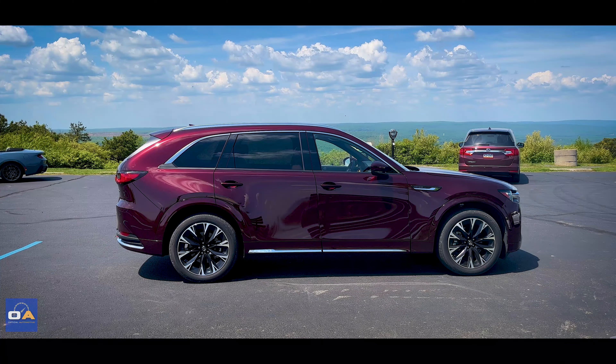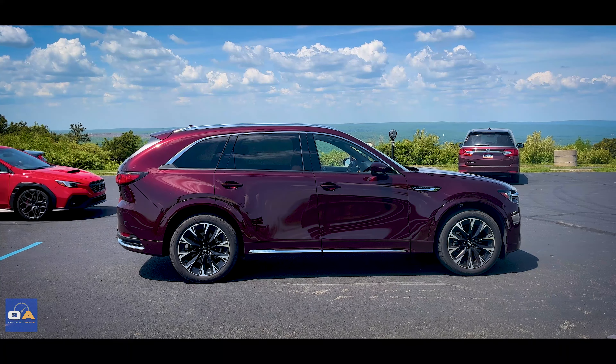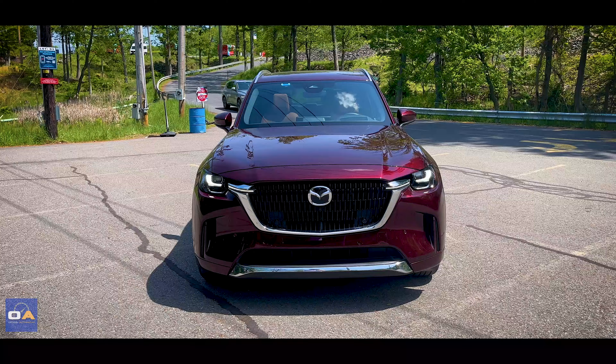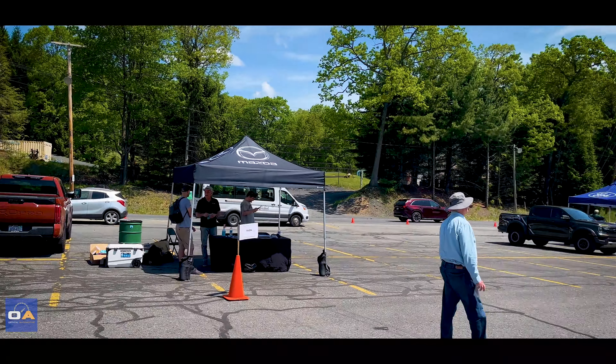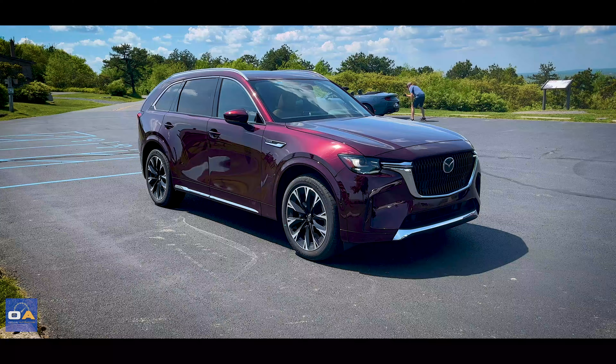Welcome to the video — I'm here at the IMPA Spring Break 2024 drive event with the 2024 Mazda CX-90.